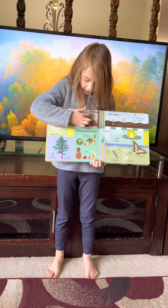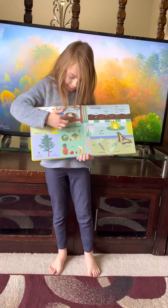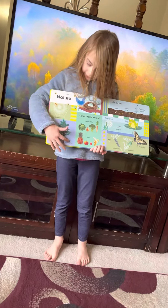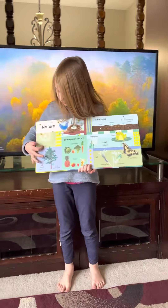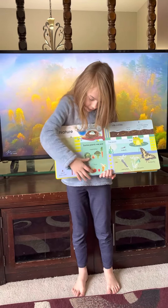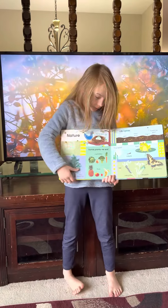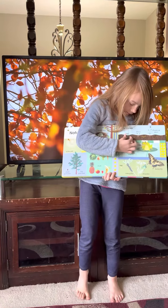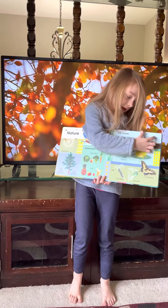Bird nest — there's three eggs. Small pine cone, big pine tree, spiderweb, vegetables, fruit, seed, shoot, flowering plants.